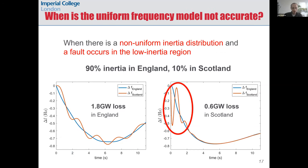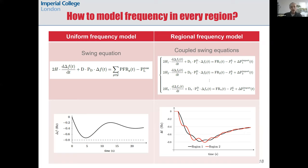When is this uniform frequency model inaccurate? By running time-domain simulations we can see that the critical cases are the combination of non-uniform distribution of inertia across the system and a contingency happening in the low-inertia region. The graphs consider a case with 90 percent of the inertia in England and 10 percent in Scotland. Even a fairly small contingency in Scotland — three times smaller than the contingency in England — can still cause large initial oscillations that would violate frequency limits in Scotland.